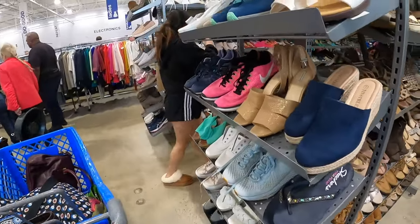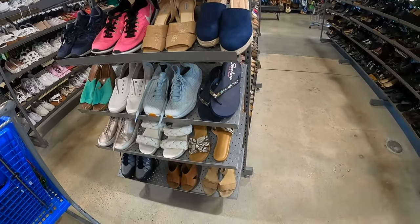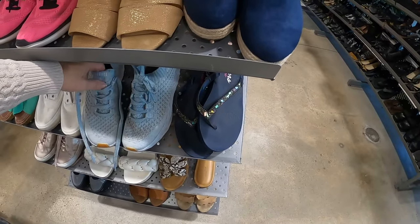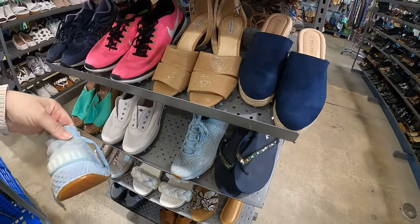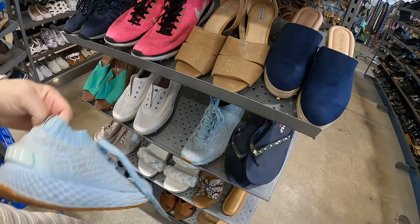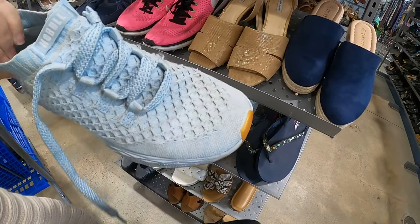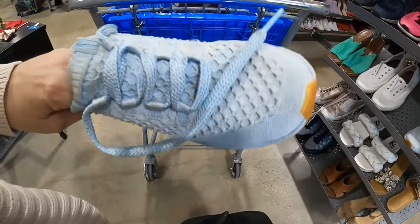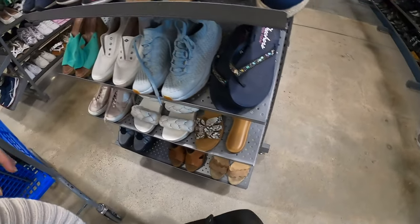Coming back on this side. These are a pretty color — what are these? Nobles. I've sold these shoes before in men's, but these are actually a little more worn than I want to go with, although I have done those before.